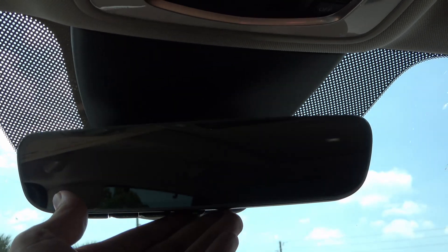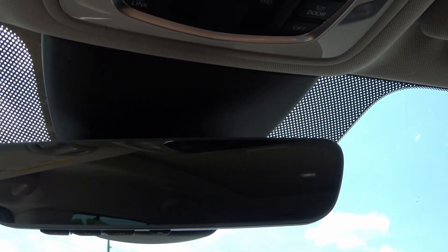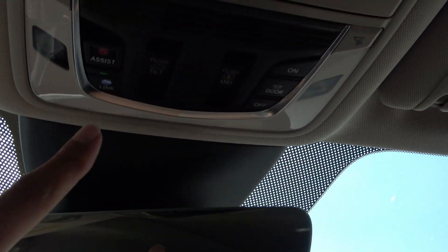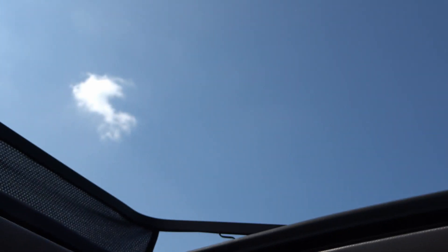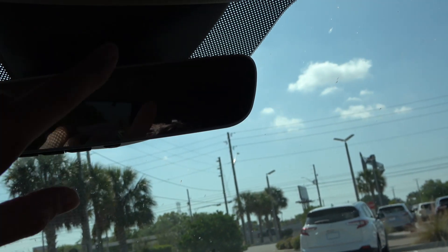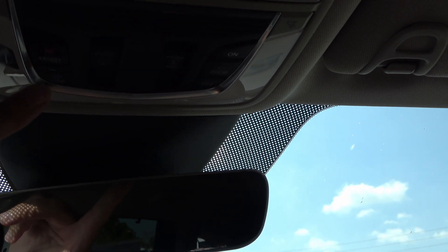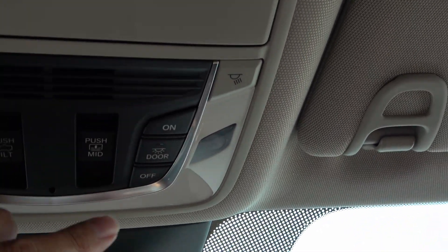The rearview mirror is a standard mirror — it doesn't turn into a screen, which would have been nice. The vehicle is equipped with a panoramic sunroof that opens up significantly, adding both light and fresh air to the cabin. There's also a windshield sun visor. Up on the overhead console you have an assist button and an Acura Link button, and you can close the top cover for the sunroof from there.